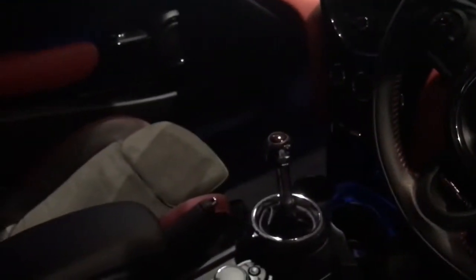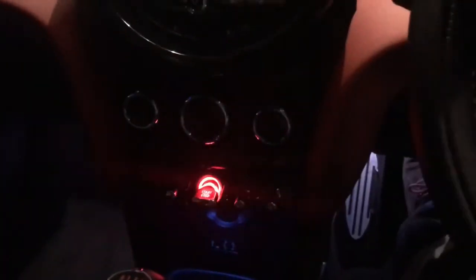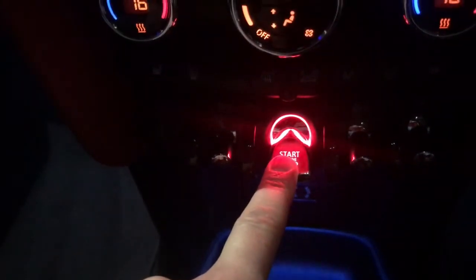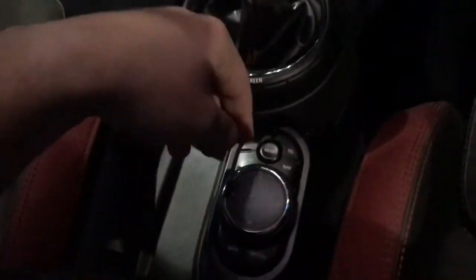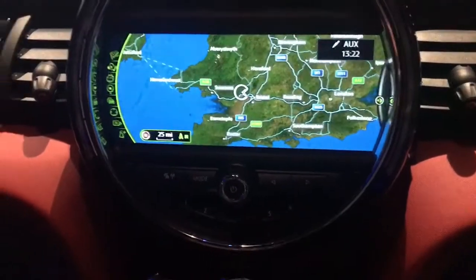It's also got automatic lights, a multi-functional steering wheel, sat nav, and a head-up display unit. You have your key in the pocket — comes with two keys — and a very fancy looking start/stop button, which you just flick to fire it into life. Looking down here we have the professional nav, so it's got the upgraded sat nav. Press the sat nav button and we've got a lovely map on a nice big screen.